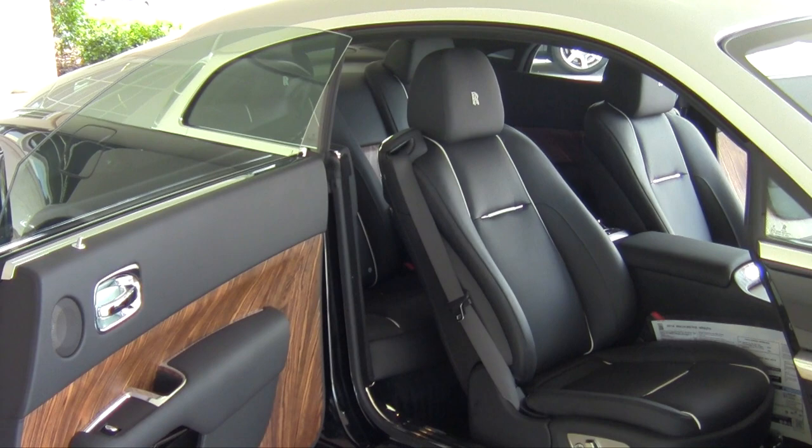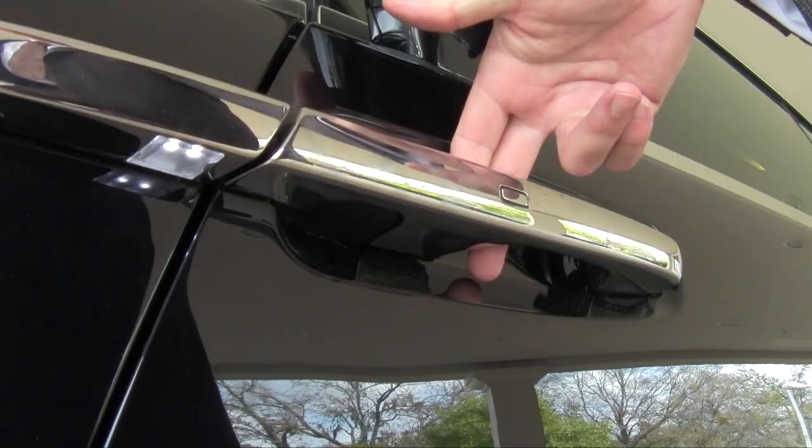On the inside, one of my favorite features is the Starlight Headliner, with over 1,340 individual LEDs hand sewn into the interior.